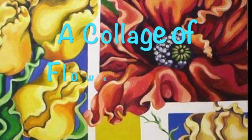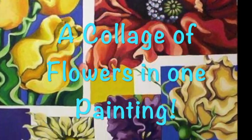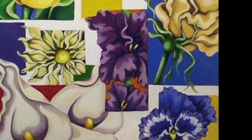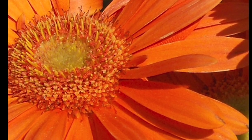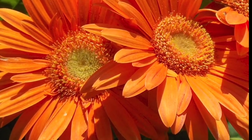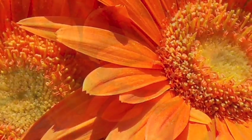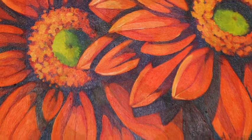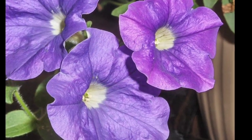I couldn't decide what flower I wanted to paint this time, so why not — I did many in one. Give it a try. Another favorite flower is the Gerbera Daisy. I've only done one or two paintings of those, but I really want to try to replicate some in polymer clay or be inspired by them.